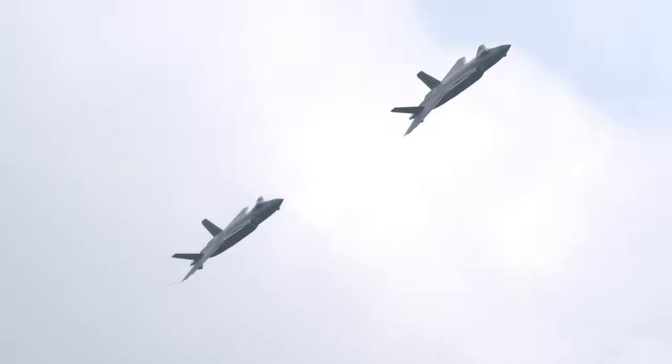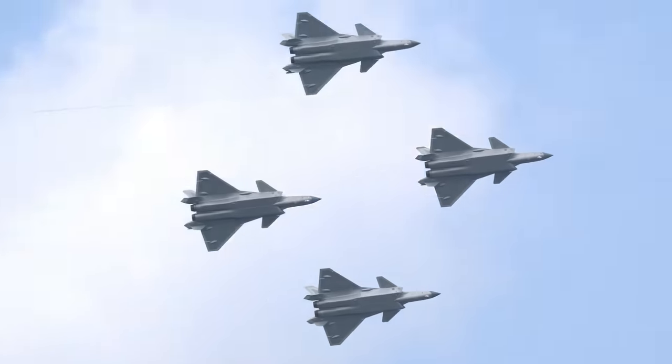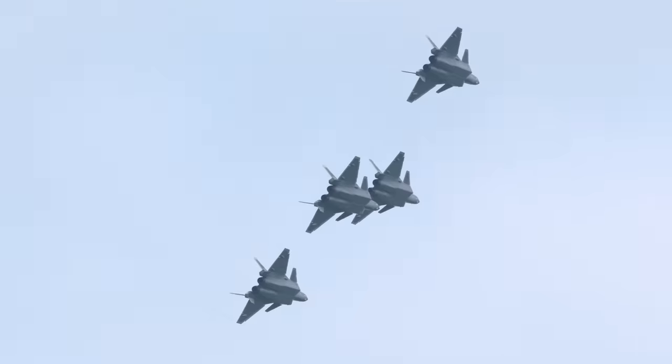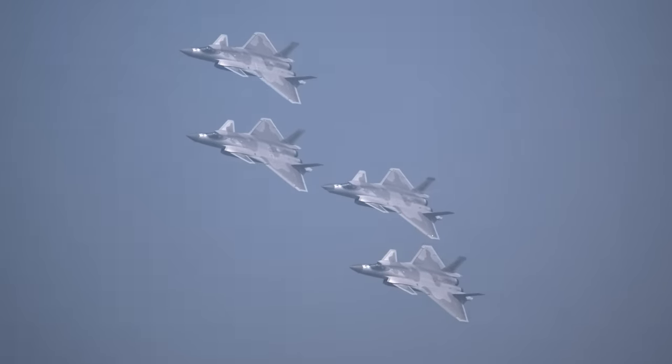Prior to this, China's aerial might was represented by the J-10s, third-generation fighters that entered service in the late 90s. It wasn't until 2010 that the J-20 first flexed its muscles on the ground, followed by its inaugural flight test in 2011. When the J-20 began its journey, its early tests started to peel back the layers of mystery surrounding its capabilities.